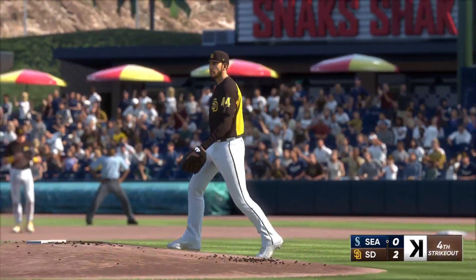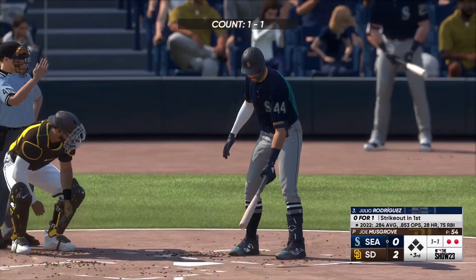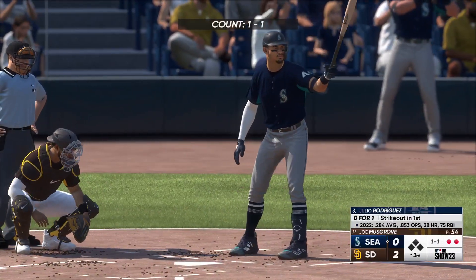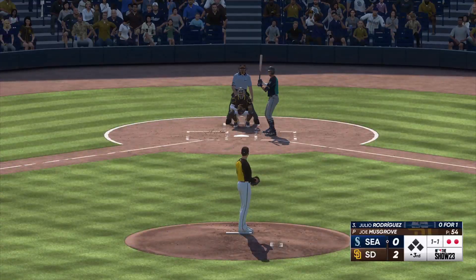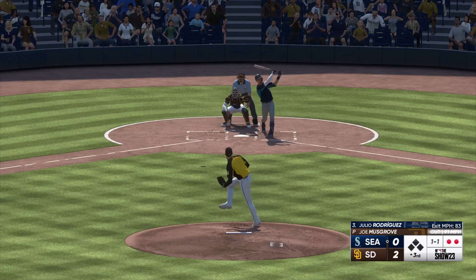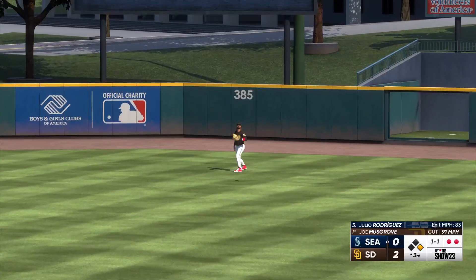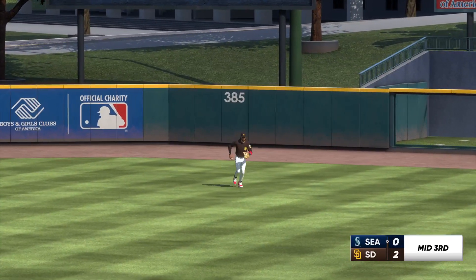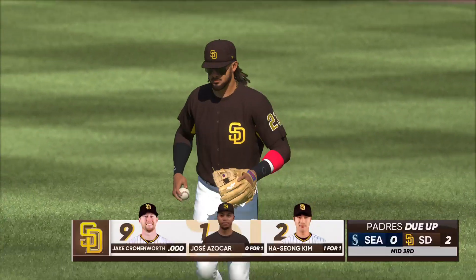Beautiful fastball on the inside corner for that backwards K. The hitter probably saw it coming from that opposite arm angle and was looking away, then got locked up by the hard stuff boring in on his hands. That one is lifted in the air — Tatis drifts toward it, brings it in for the third out. Nobody left for Seattle — they're still down 2-0.